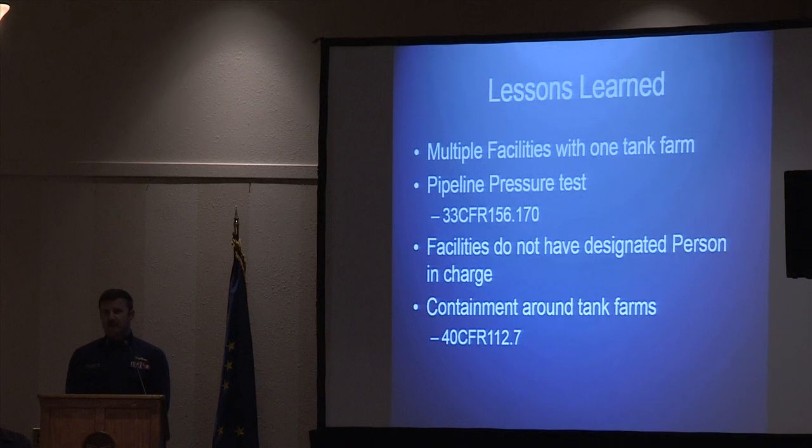In the inspections I've had an opportunity to do since I've been here, these are the areas of concern that came up most often. The first: multiple facilities with one tank farm. This isn't actually a deficiency — there's nothing wrong with it — but it's an area where there's room for significant savings. In a lot of villages I've visited, there'll be one tank farm that I inspect and then four or five different meetings with interested parties who all operate a facility out of that one tank farm.